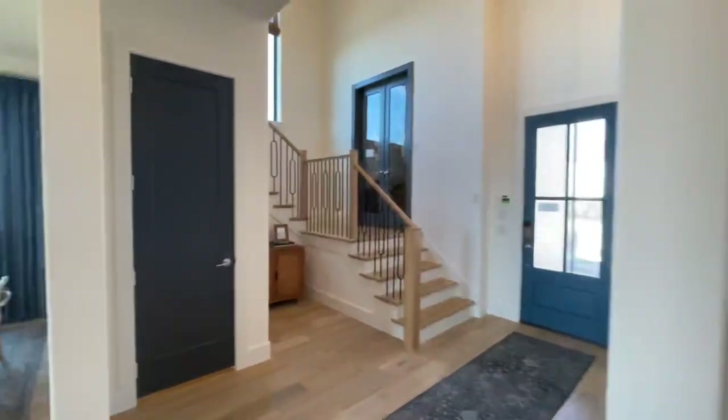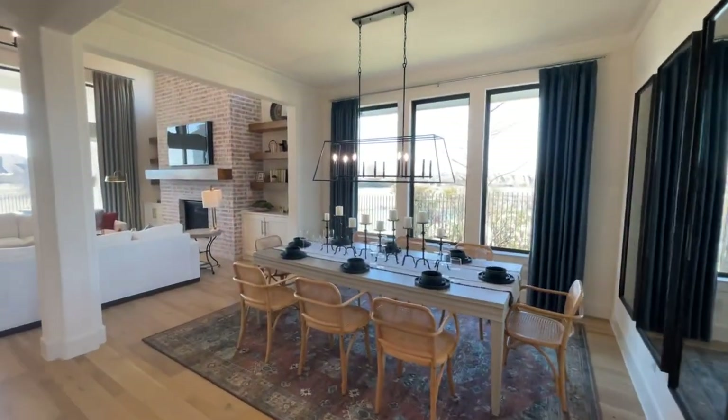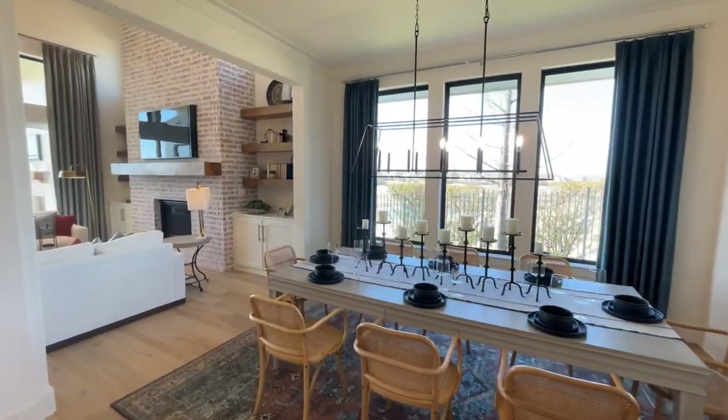I do like the two sconce lights flanking the mirror, the shaker cabinets, and a nice little center basket weave tile design.